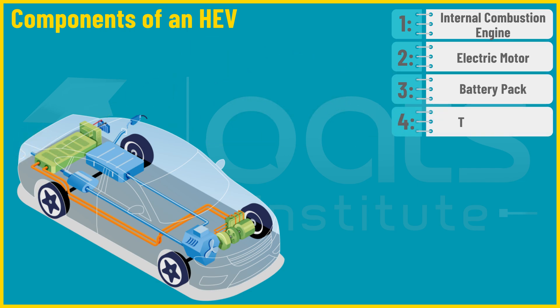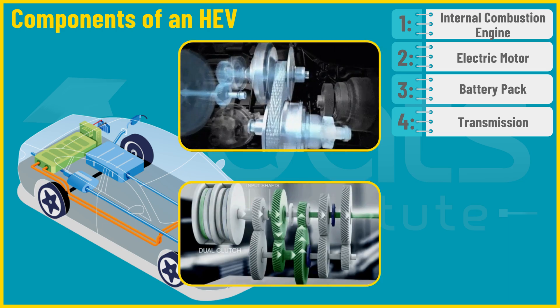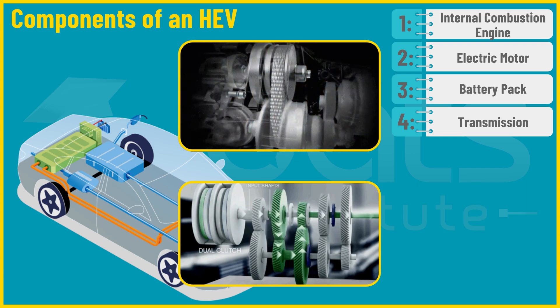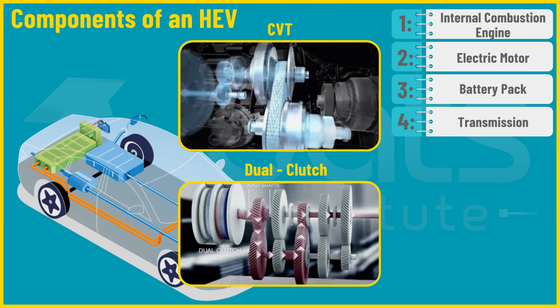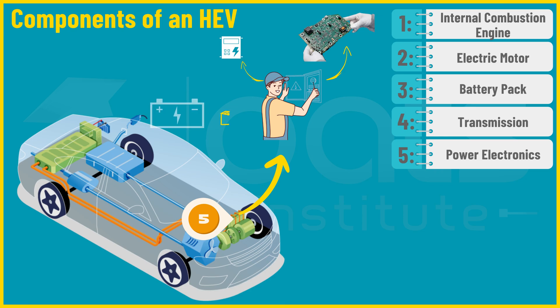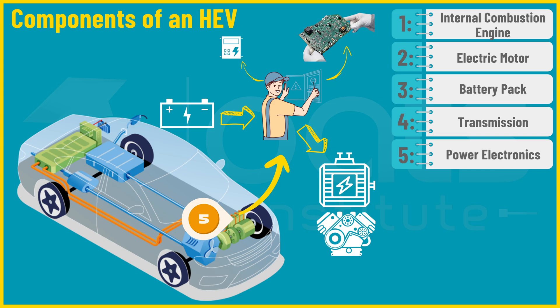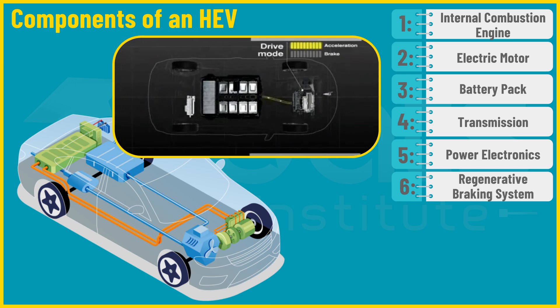Fourth is the transmission, which plays a crucial role in efficiently managing the power flow between the internal combustion engine, electric motor, and the vehicle's wheels. Common types used in HEVs include continuously variable transmission and dual clutch transmission. Fifth, we have the power electronics, which control the flow of electricity between the battery, electric motor, and engine, converting high-voltage DC from the battery to the AC needed for the electric motor. Sixth is the regenerative braking system, which captures and converts kinetic energy into electricity during braking or coasting to recharge the battery.